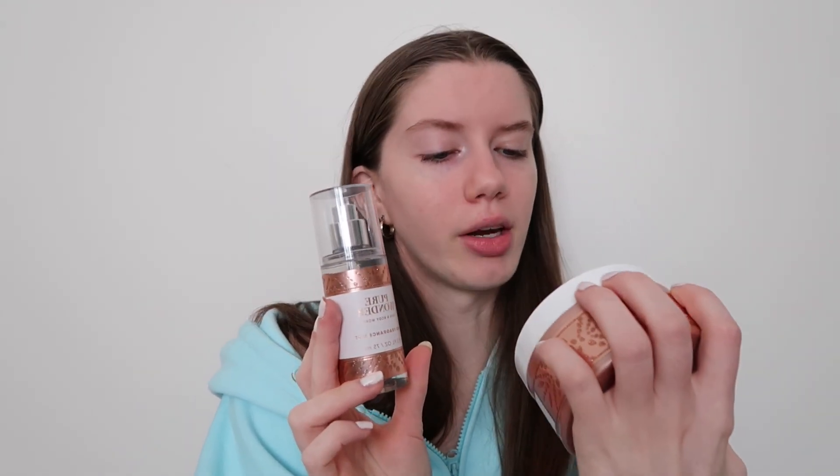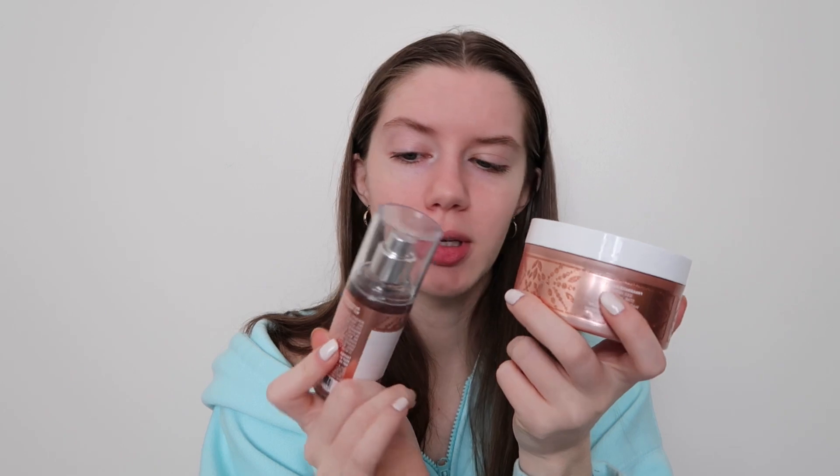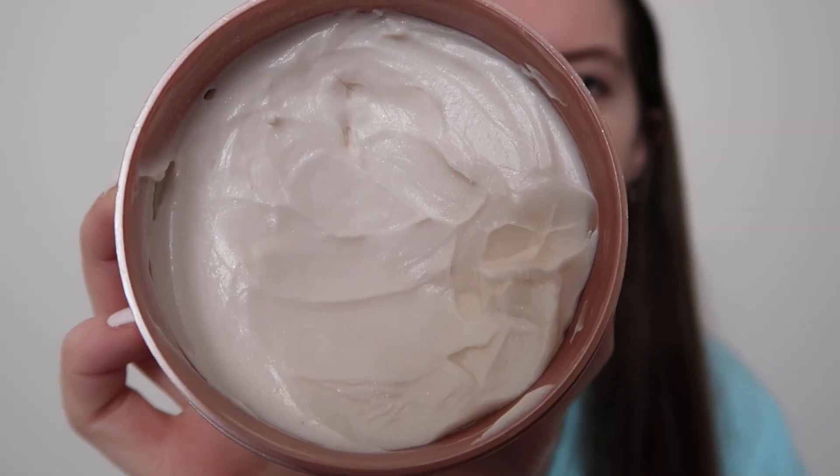Moving on to my favorite smell of the winter: Bath & Body Works Pure Wonder perfume. This perfume and this body butter are my all-time favorite scent right now. The perfume doesn't have sparkles, but this lotion is a little shimmery. I'm obsessed with both, and the packaging is so cute. Smell-o-vision — I need it, because this smells amazing.